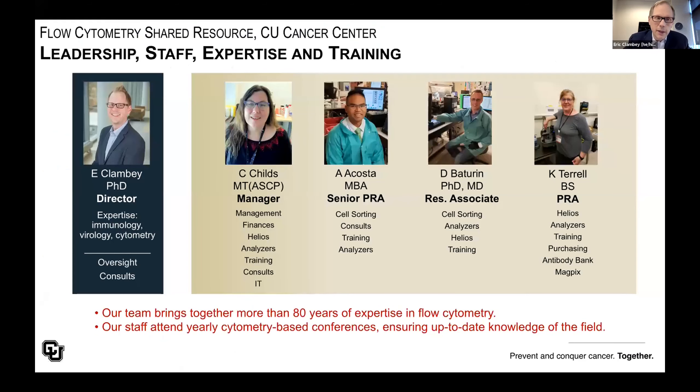Our facility has been around since 1988 and has serviced hundreds of researchers on campus. We have lots of great equipment, but all that equipment would be worthless without the amazing staff in the Flow Cytometry Shared Resource. I have the privilege of working with Christine Childs, Lester Acosta, Dimitri Baturin, and Chris Terrell — they are cross-trained on multiple instruments and deeply knowledgeable about these technologies, which empowers powerful research.